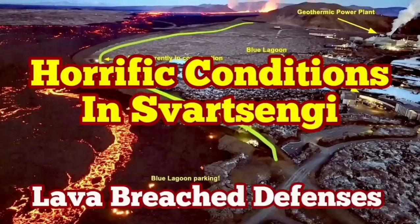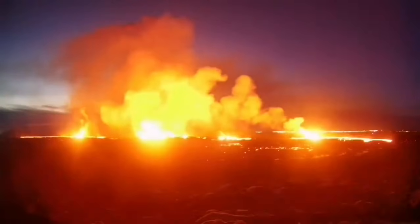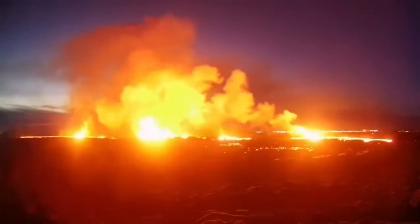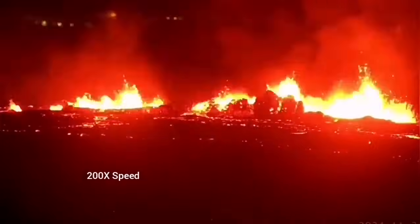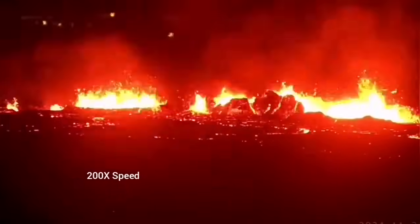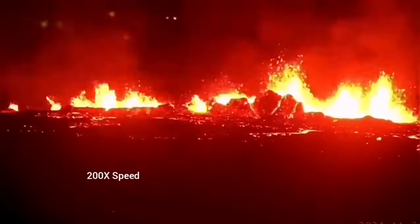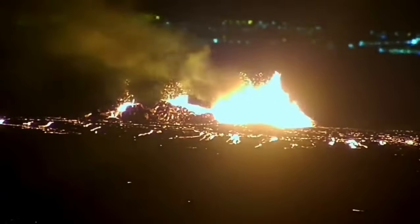The latest eruption on the Reykjanes Peninsula in Iceland has surpassed anything that we have seen in the past. The eruption started at a point between the Storescock fell and the Slinger fell and spread rapidly. It was not very spectacular like the last eruption, but it was steady, forming a river of lava flowing toward the lower ground, toward the Slinger power plant and the Blue Lagoon.